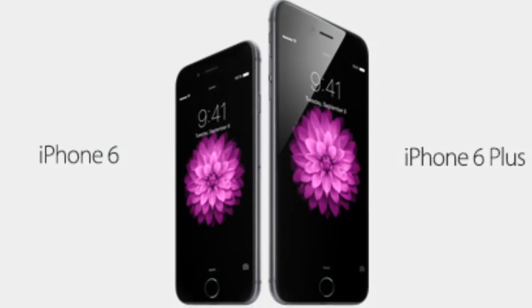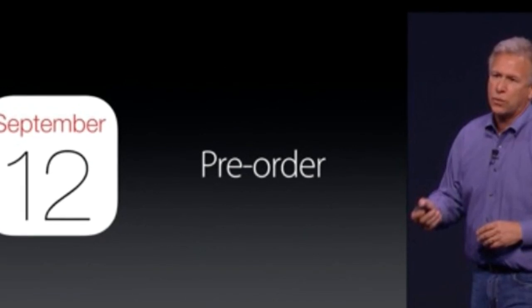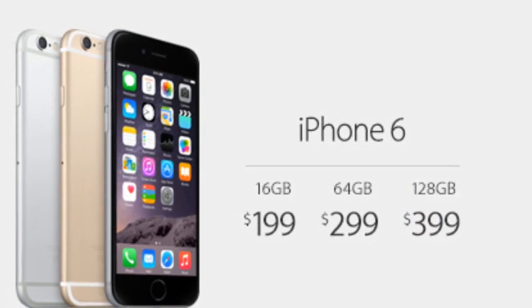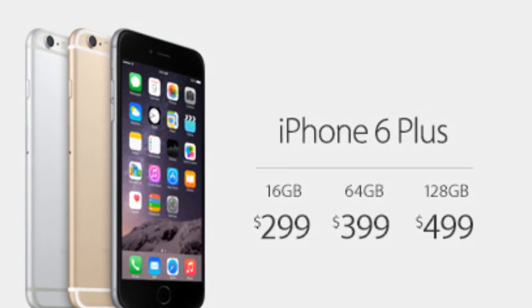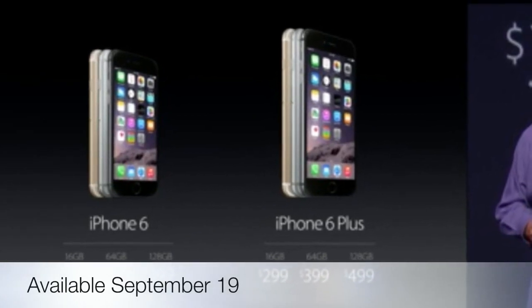Both devices will be available for pre-order on September 12th. I have all the countries in the video description down below. The iPhone 6 will be available for $199 for the basic 16 gigabyte model, and the iPhone 6 Plus will be available for $299 for the 16 gigabyte model. Of course that's with a two year agreement with your carrier. Both iPhone models will be available on September 19th.